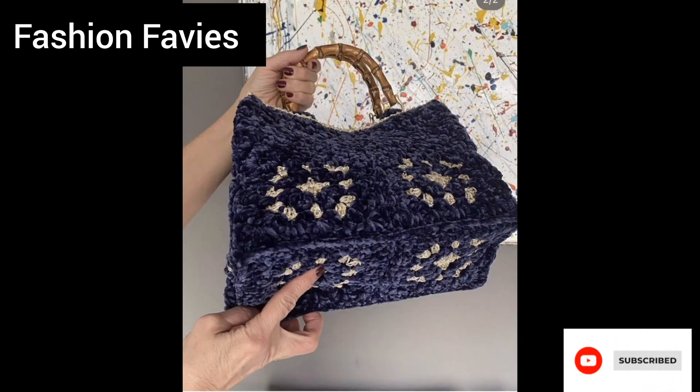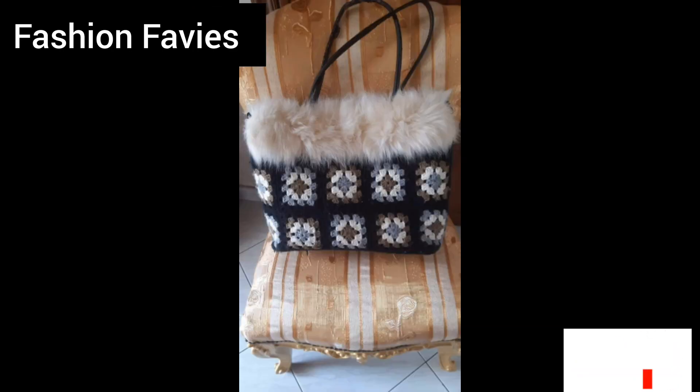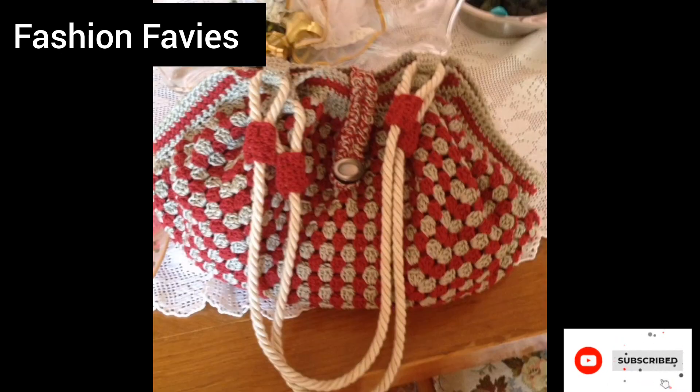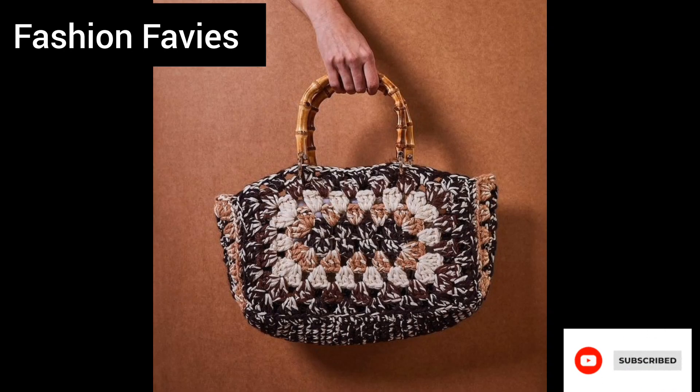They come in a wide range of sizes, shapes, and colors, making them suitable for various occasions — from casual outings to formal events. Crochet bags and purses are often made from durable and sustainable materials such as cotton or leland yarn.